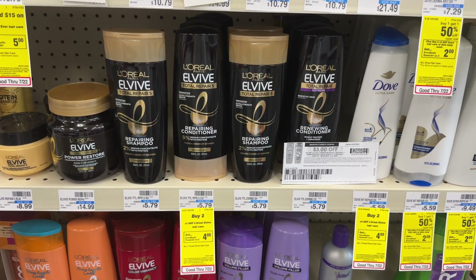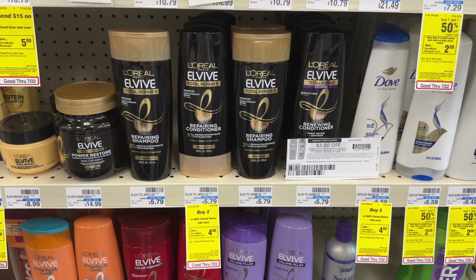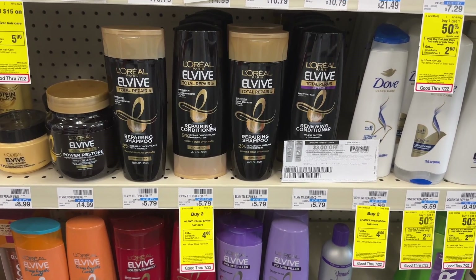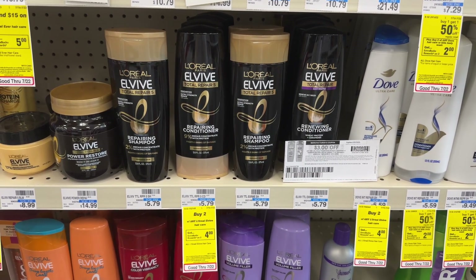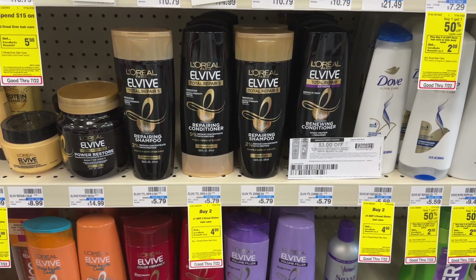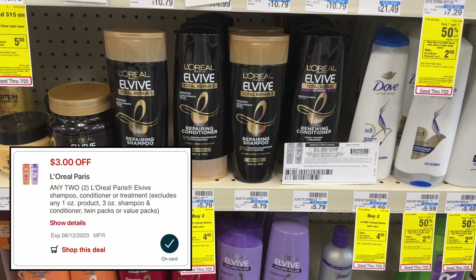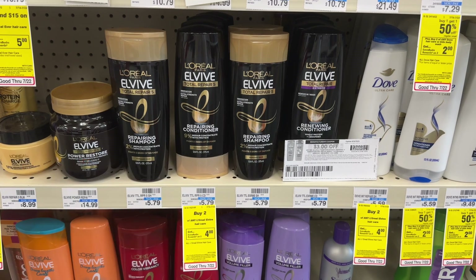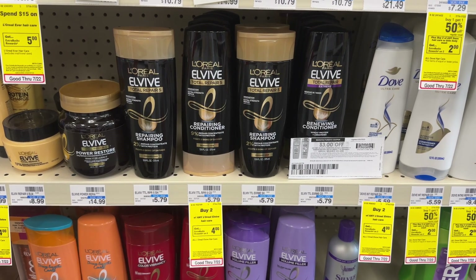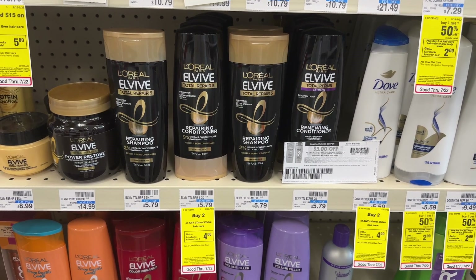L'Oreal L'Vive products are buy two and get back a $4 extra buck this week. At my store they're $5.79 each. I'm picking up two totaling $11.58 and using a $3 off two printable coupon from coupons.com that was available last week and is still available to print. As long as your cashier scans that printable before hitting total, a $3 off two digital coupon will also double dip and come off. Your final cost after the $4 extra buck would be just $1.58 for both — and your store is probably cheaper so yours will be closer to free.